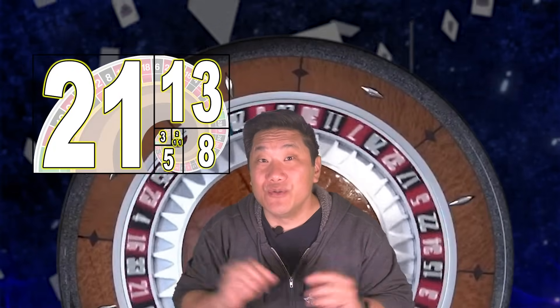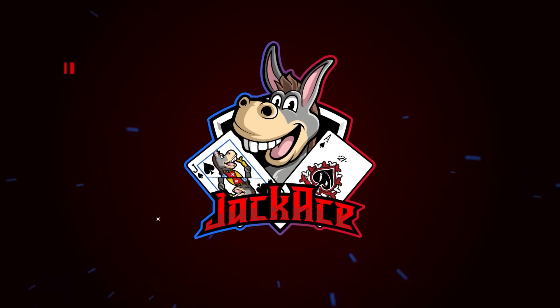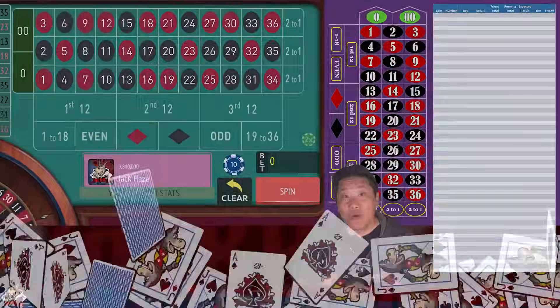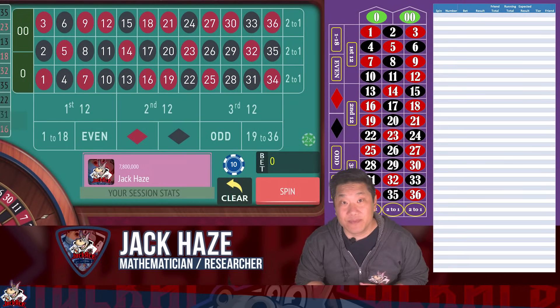Move over Fibonacci, there's a new math sequence in town. Can the Padavan sequence be used to win at roulette? Let's check out Padavan Streets together today on JackAce. What up donkeys, JackAce here with JackAce.com and today I have another math approved roulette system.